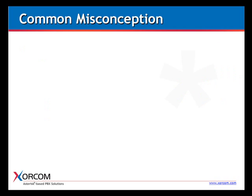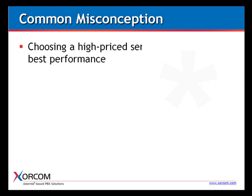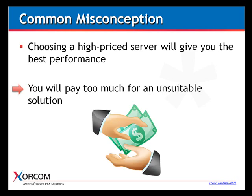The first thing I'd like to present is a common misconception: the idea that the more money you pay for the server, the better the performance you'll get from your Asterisk system. Unfortunately, you'll end up paying too much for an unsuitable solution. What we're trying to do is use components applicable for many different kinds of applications and adapt them for the very specific purpose of running telephony systems.